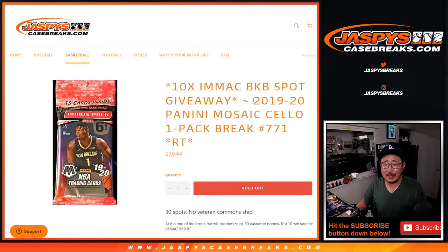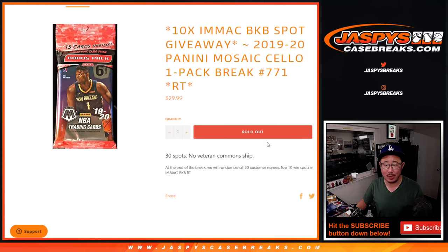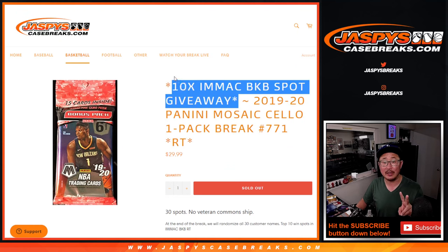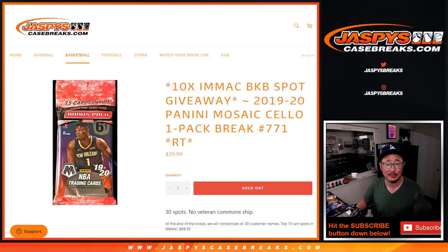Hi everyone, Joe for jazbeescasebreaks.com coming at you with 2019-2020 Panini Mosaic Basketball Salopack Break No. 771. The first dice roll will be for the break, and the second dice roll will be giving away 10 spots in that Immaculate Basketball 1-Box Break that's on the site right now.